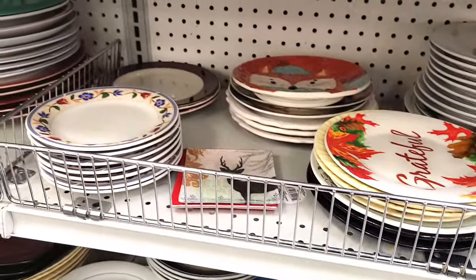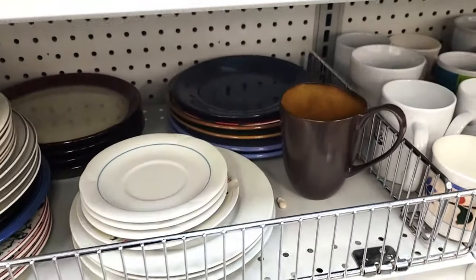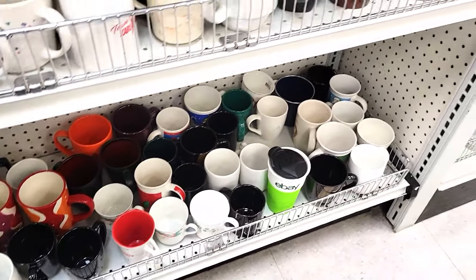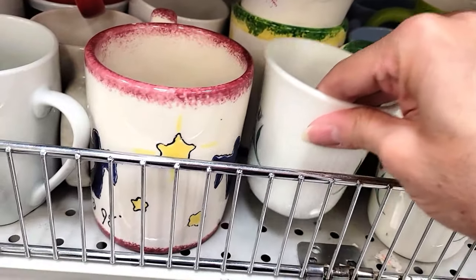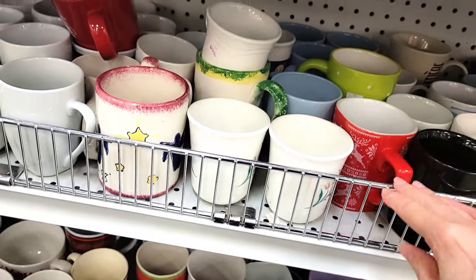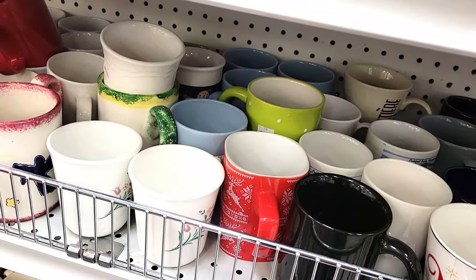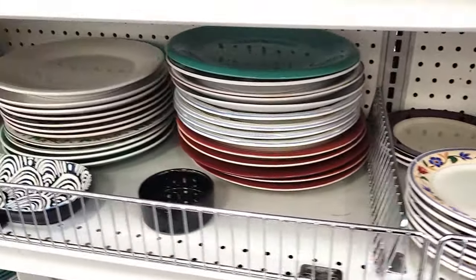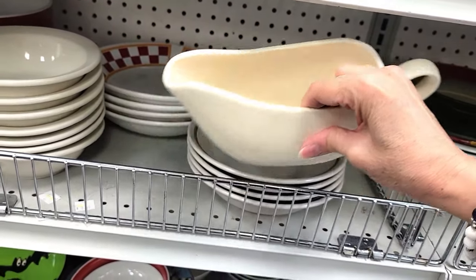I walked into the store and they've really switched everything around, so I'm starting in the plates. There were some pretty cool looking plates but they're not high end, and it's harder to sell plates unless you have a full set. The mugs were next to the plates, which I thought was odd. There were some really cute coral cups but they won't sell for very much. These older cups were really cute but they didn't have the saucers with them — I went through all the plates and couldn't find them. This one was just a cheaper brand.